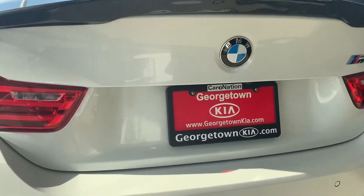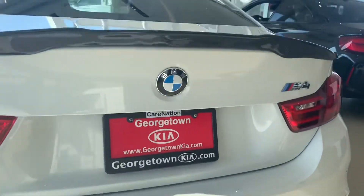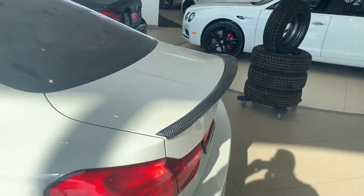You've got your rear parking sensors, the dual exhaust, backup camera, and another carbon fiber spoiler.